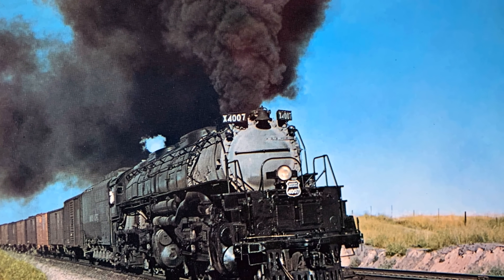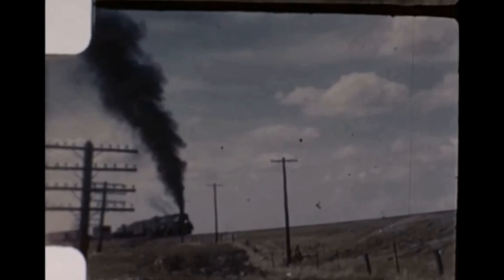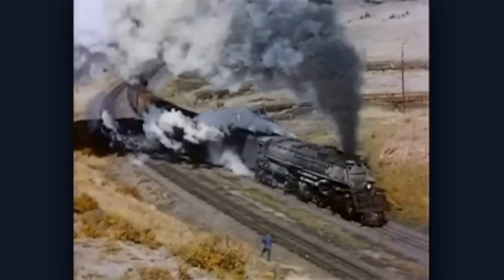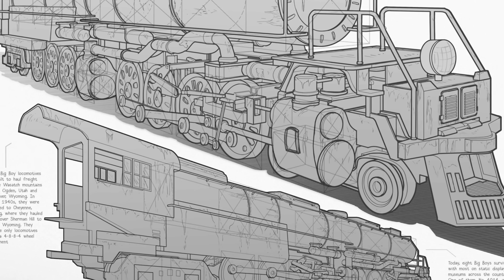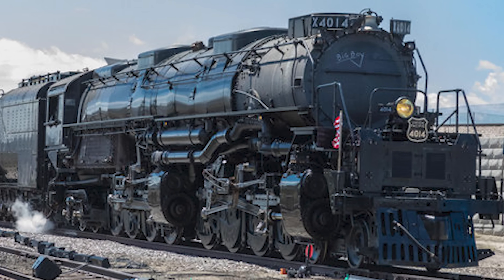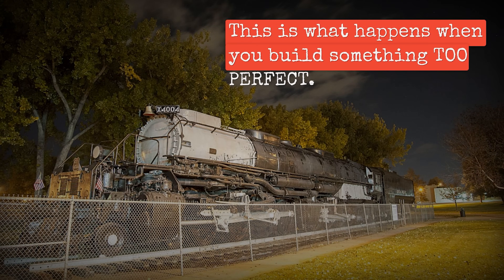America built a locomotive so massive that its own railroad network could not physically handle it anywhere except one mountain route in Wyoming and Utah. It was born in New York. It worked in the Rockies. It rusted in a California museum for six decades, and all because nobody thought to check whether the thing would actually fit on the rest of the country's rails. This is what happens when you build something too perfect.